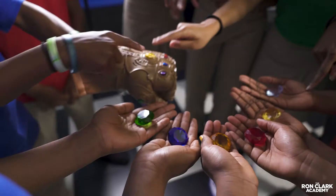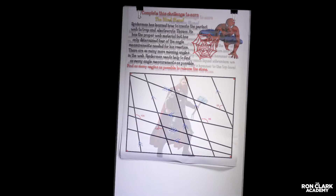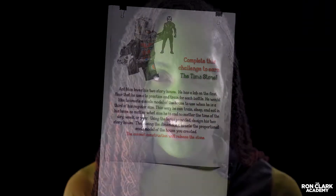Needless to say, my class had a blast. Use math and you too can be a guardian of the galaxy.